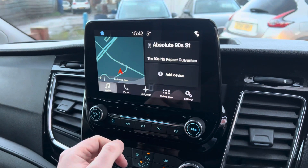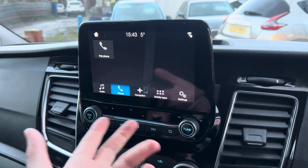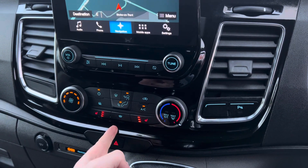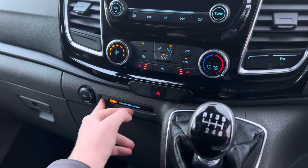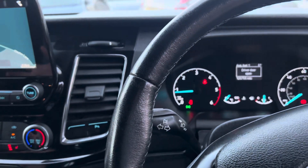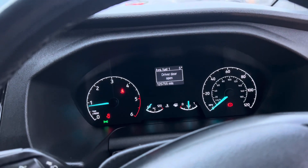On the audio you've got DAB radio, FM radio, AM radio, Bluetooth audio, and Bluetooth for taking normal calls. Back onto your sat-nav as well. Heated front seats, heated front windscreen, and another 12-volt socket just there. You've also got the option to turn your parking sensors off just there too.